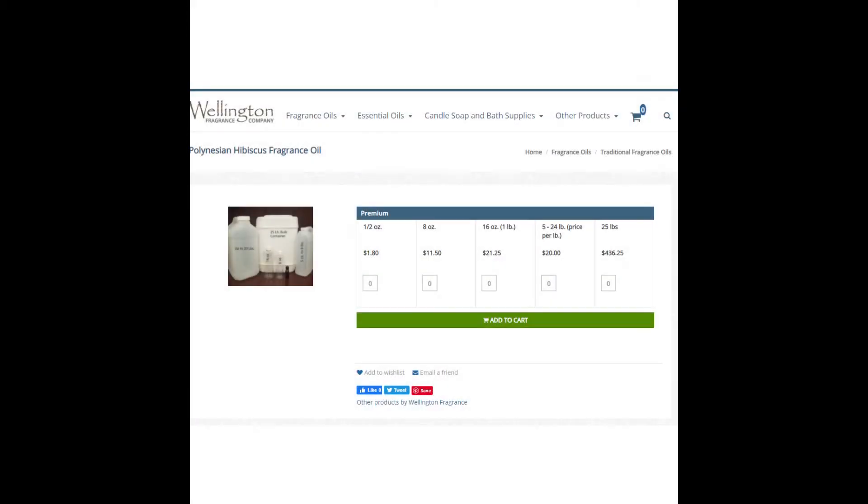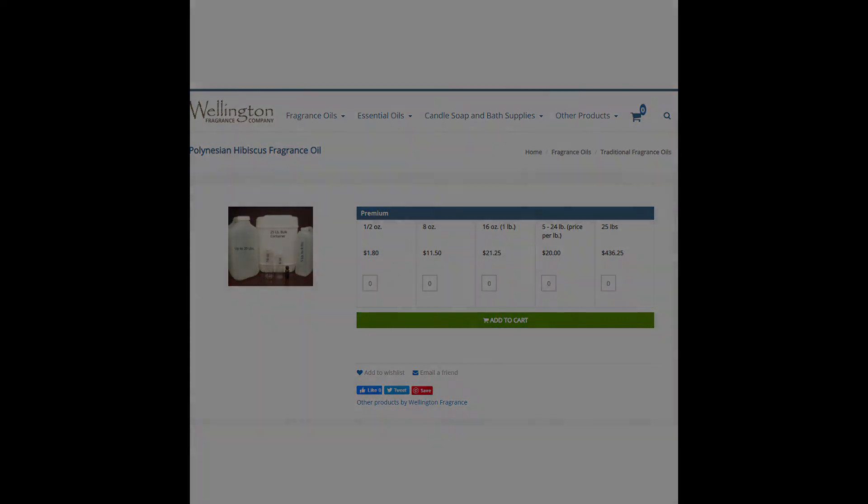Next, we have Polynesian, also known as Polynesian Hibiscus. You can purchase this from Wellington Fragrance for about $1.80 for a half ounce. This is an amazing Polynesian fragrance and it works wonderfully as the Polynesian scent.